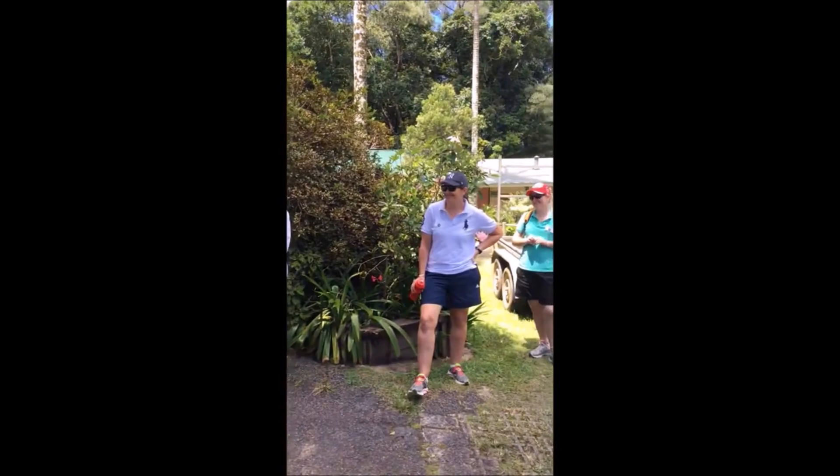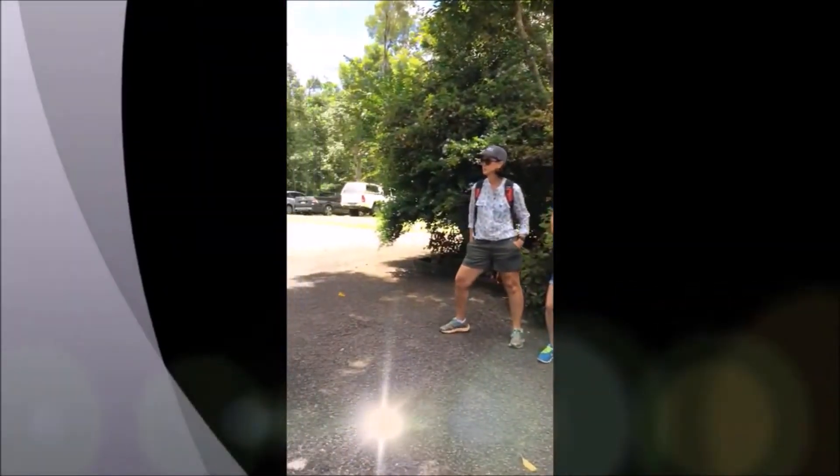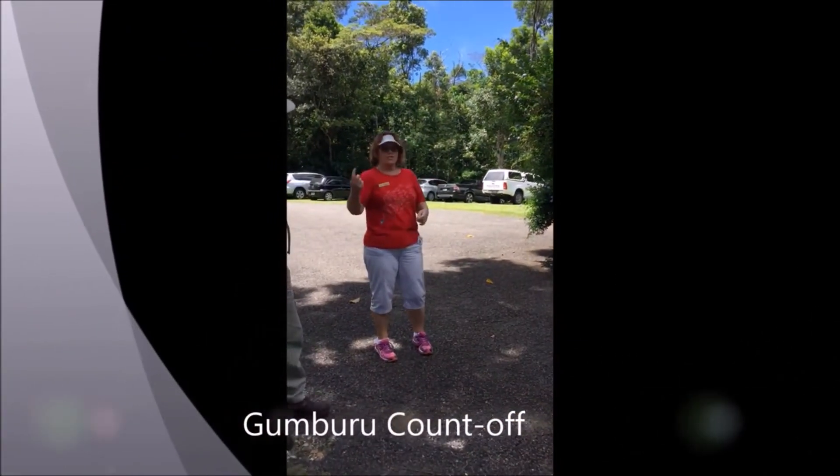To make sure they're doing the right thing. And you always start off with a Goomburu count, and we'll go around the circle for this one.